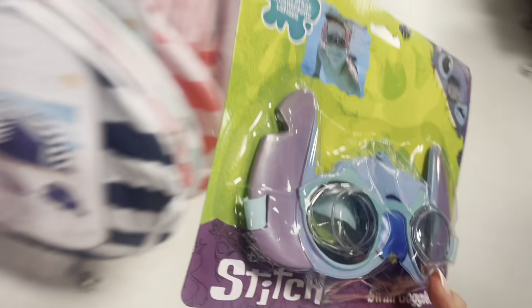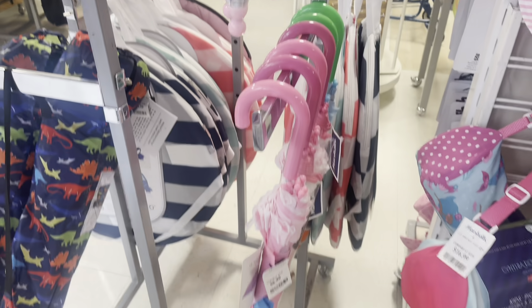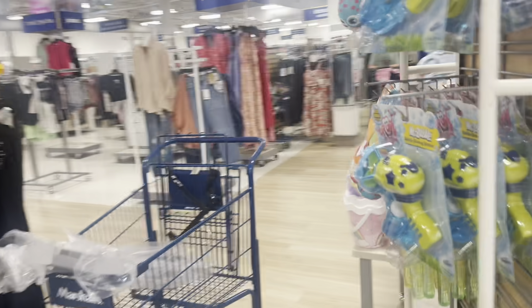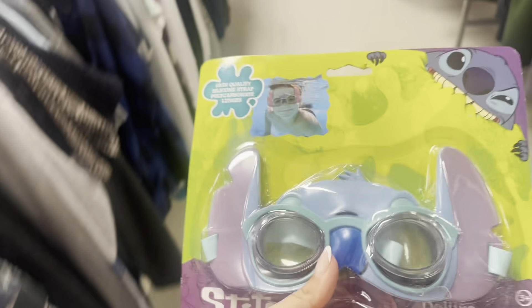Oh my gosh, guys - they're stitch goggles! I'm literally laughing. I truly found stitch goggles - I'm gonna go swimming with these. Give this video a like if you want me to put these on. I'm also looking for a stitch umbrella - I already have one but I want a clear one. Y'all let me know where I can find a clear stitch umbrella. I still can't believe I found stitch goggles - I did not know that existed!